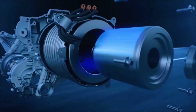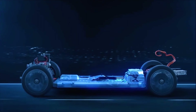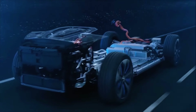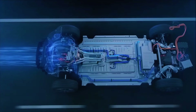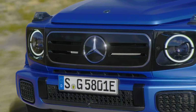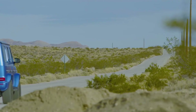Mercedes-Benz powered the G580 with a 116 kWh battery pack providing an estimated range of 386 kilometers. Equipped with fast charging capabilities of up to 200 kW at Level 3 DC chargers, it can charge from 10% to 80% in just 30 minutes. Driven by four electric motors — two at the front and two at the rear — these motors deliver 432 kW and an impressive 1,165 Nm of torque, propelling the vehicle from 0 to 100 km/h in just 4.4 seconds with a top speed of 180 km/h.